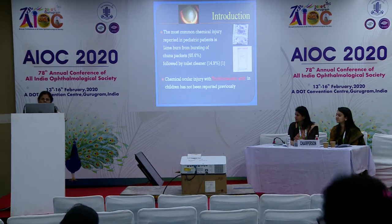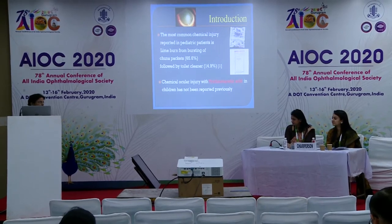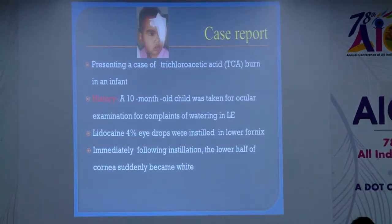I searched the literature and did not find any single case of TCA injury reported in an infant. This is the first case I am reporting. Other lime burn injuries have been reported, but there is no TCA injury reported in an infant.